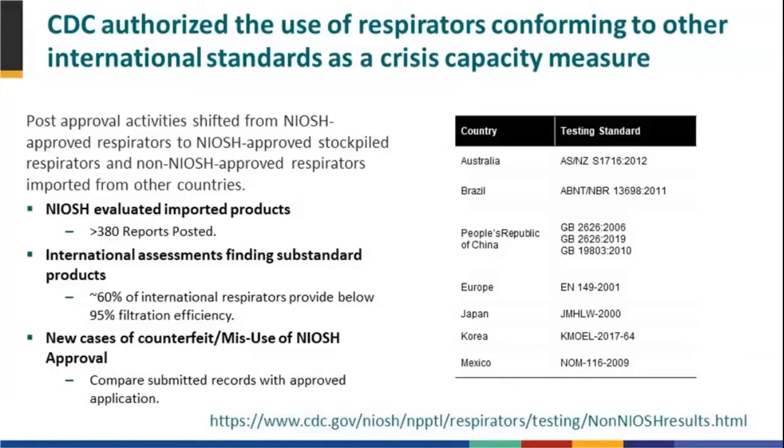I have the URL here where the results of all our testing are posted. Even if you have a product that isn't on the list, if it's in one of our approximately 500 reports posted online, I would be very cautious in purchasing it if it achieved filtration efficiency less than expected.